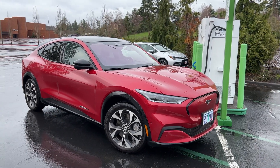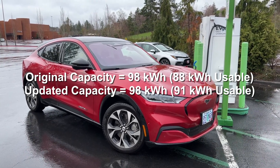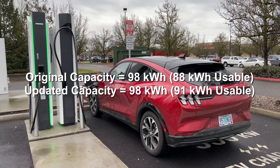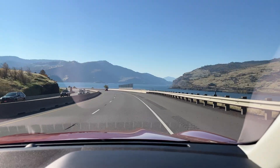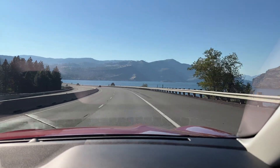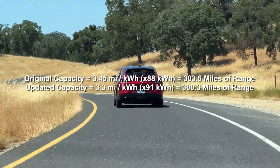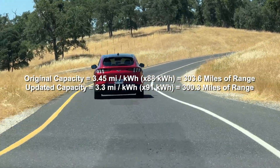In Episode 7, I noted the Mach-E's battery was a 98 kilowatt hour pack with 88 kilowatt hour usable. But Ford has updated that, and our battery now has 91 kilowatt hour usable. It's not a lot, but we appreciate the bump. We can look at this as either increasing our range overall, or as not needing to be as efficient to meet the EPA range rating of 300 miles. Before, we needed to average 3.5 miles per kilowatt hour, where now we only need to get 3.3 miles per kilowatt hour. However you look at it, it's better.